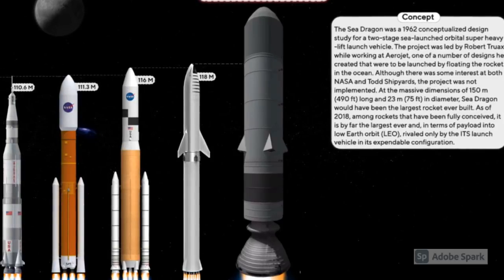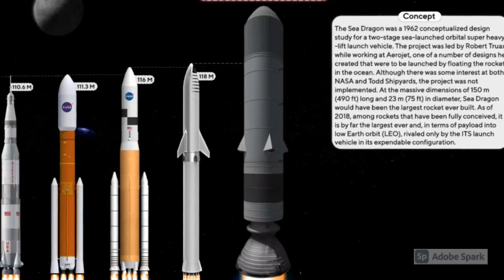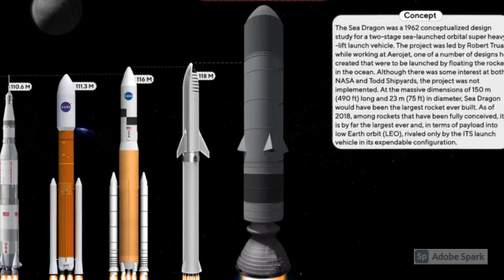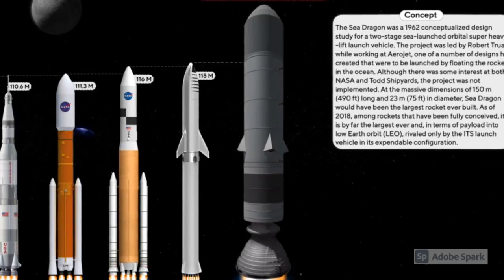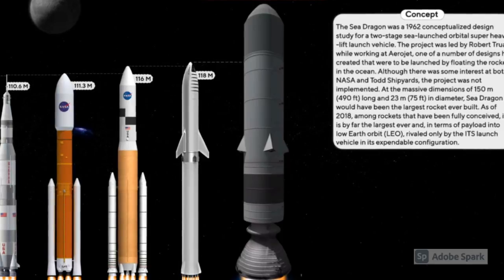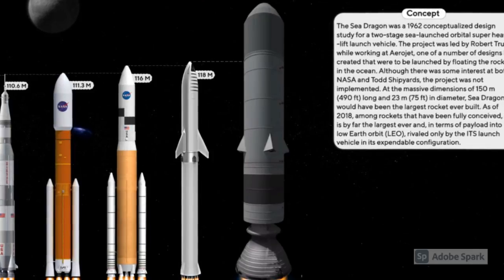To lower the cost of the rocket, he intended it to be built of inexpensive materials, specifically 8mm steel sheeting. The rocket would be built by a seaside shipbuilder and towed to sea for launch. It would use wide engineering margins with strong, simple materials to further enhance reliability and reduce cost and complexity.